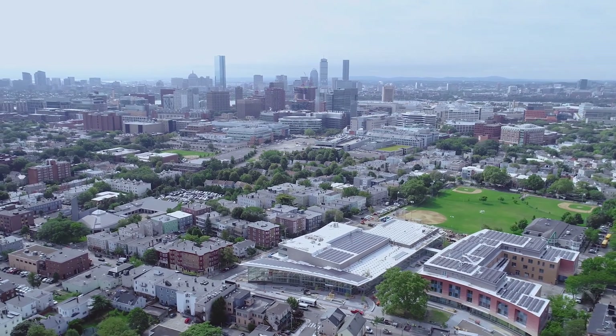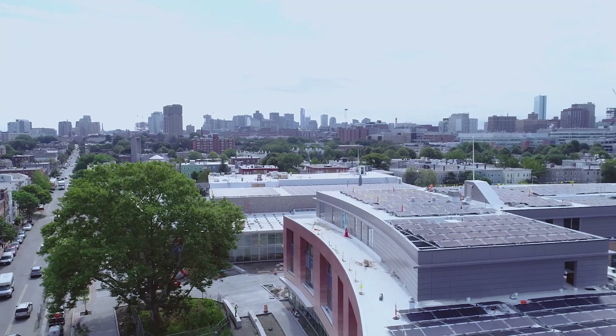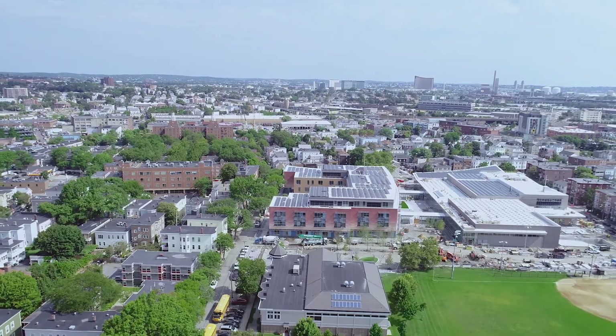If municipalities around the country and around the world start doing what we're doing in Cambridge, we're going to end up in a much better place. If only we can spread that message that you can generate your own energy cheaper than you get it from the grid — there's nothing more American than that — and I really hope that message pervades our entire country as quickly as possible.